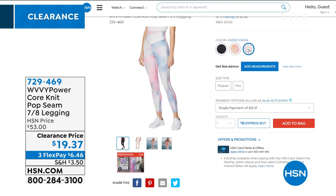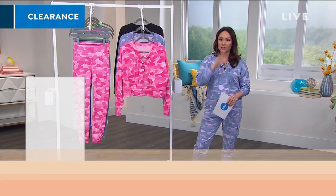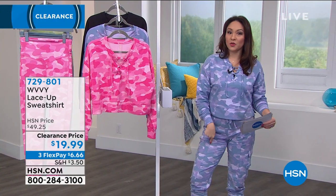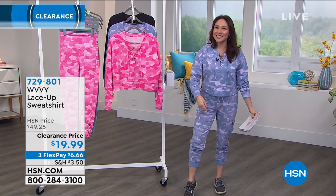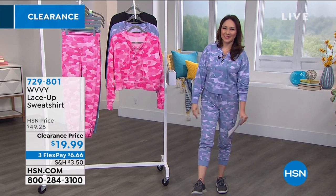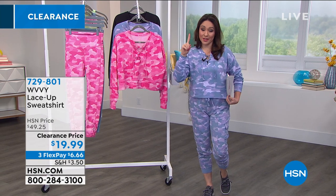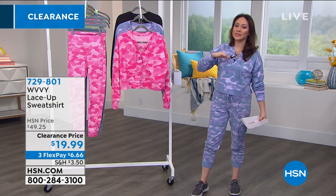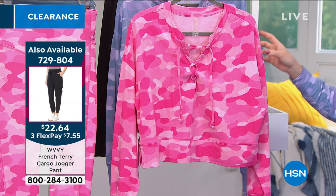No joke — story time. I came into work today and I had not looked to see what was in the hour. These are my pants I'm wearing — they're in the hour! Everyone said, 'Tina, did you just come to work already wearing all of Brittany's stuff?' So if you want these joggers, they're in the hour. But we're going to start with the matching top — the lace-up sweatshirt. Camo is on fire right now.